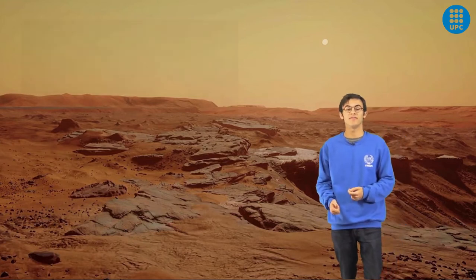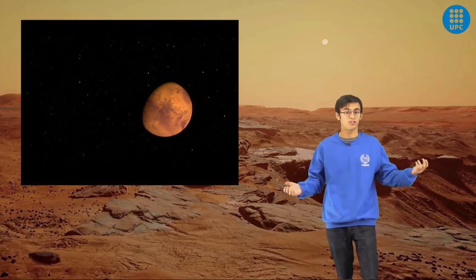Mars, the red planet, our next home. Humanity is facing for the first time the adventure to colonize another planet. But once there, what are we going to do to survive? Where will we live? How will it be built and with which resources?